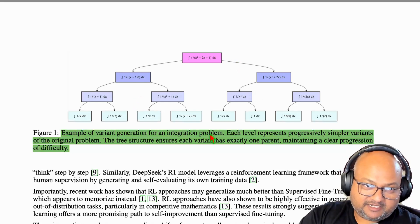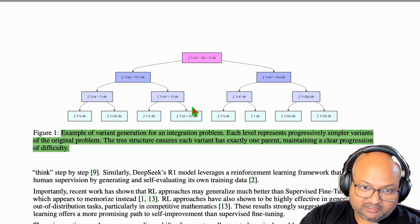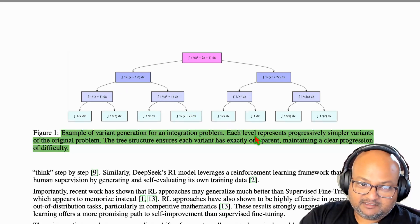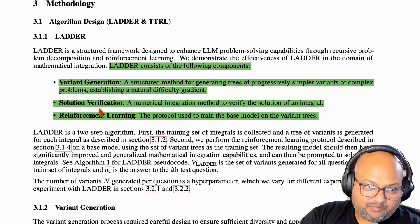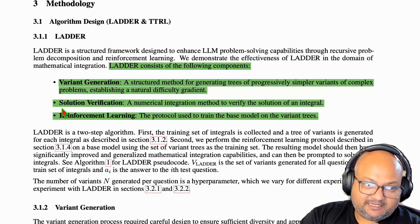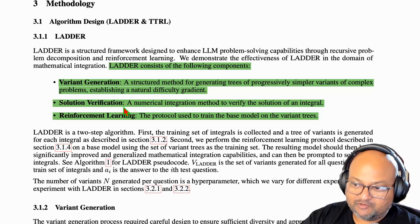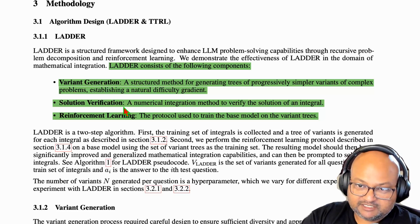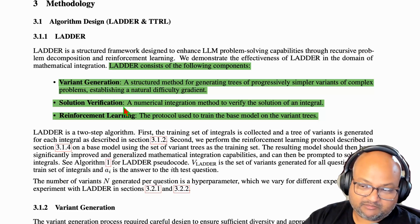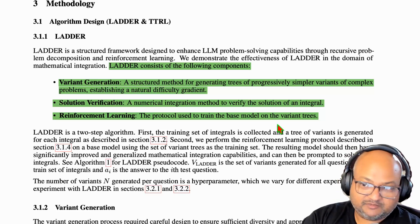The cool thing about their ladder technique is that this decomposition — this construction of the simpler problems — is also done by the LLM itself. The important thing you really need, apart from variant generation, is some quick way to verify the solution to a problem. For most mathematical problems, you can quickly check if the answer to an integration problem is correct by doing some numerical integration and checking on a few ranges.